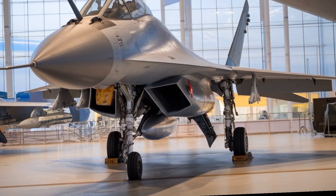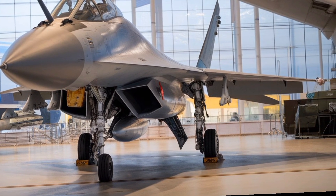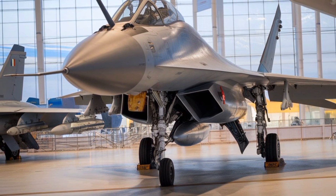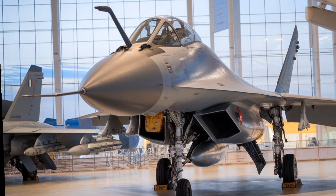For ground attack roles, the aircraft can deploy precision-guided bombs, laser-guided missiles, anti-radiation missiles, and unguided rockets. It also retains a 30-millimeter GSH-31 cannon with a high rate of fire for close-in engagements.